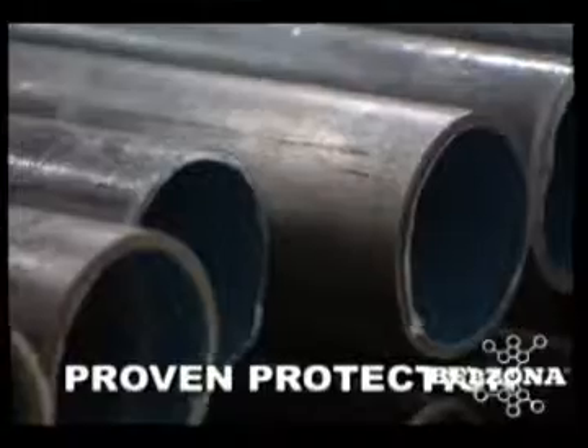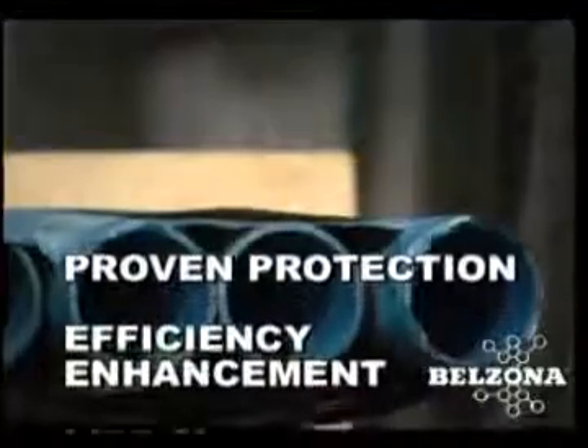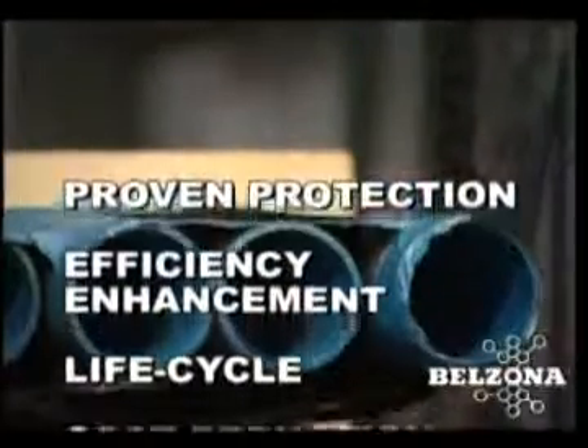Belzona is a proven solution for coating internal sections of pipe. Belzona is the ideal maintenance solution for pipes, valves, and fittings.